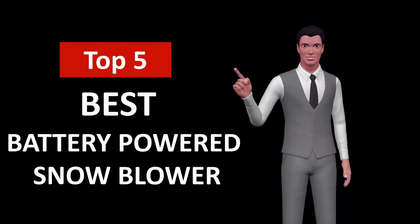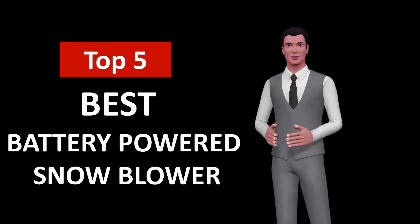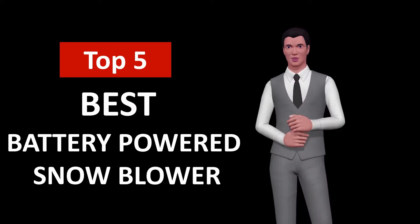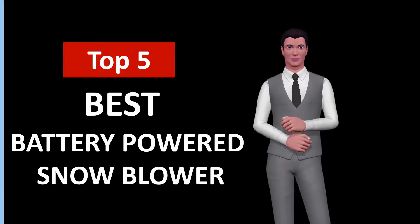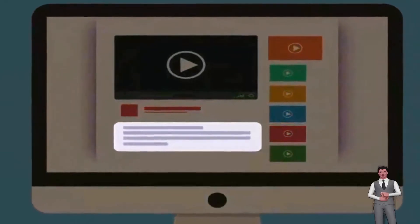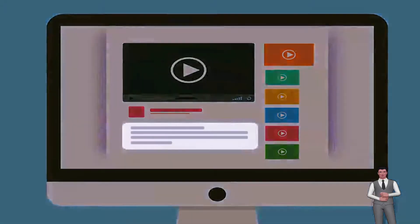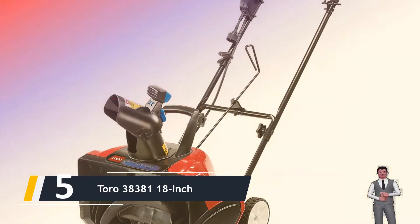Hi, welcome to Top Smart List. In this video we are going to check out the 5 best battery powered snowblowers. I made this list based on my personal research and opinion, and I tried to list them based on their quality, price, durability, and more. If you want to see the price and find out more information about these best battery powered snowblowers, you can check out the links in the description below.